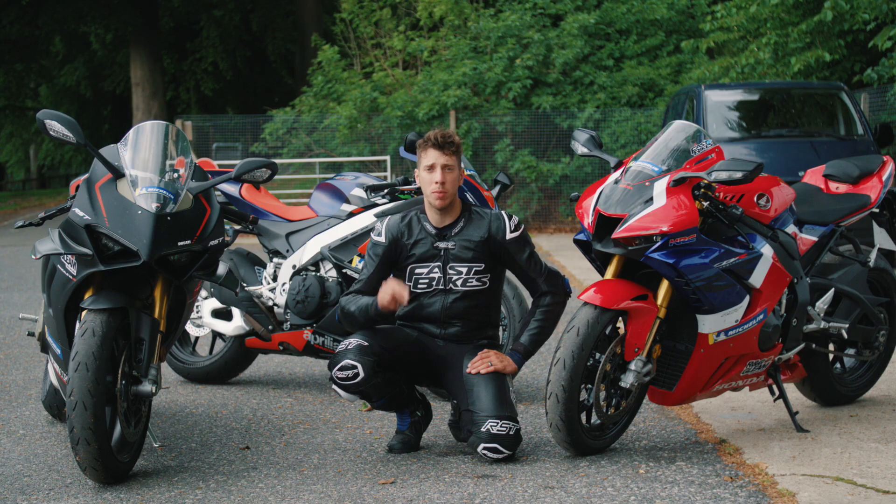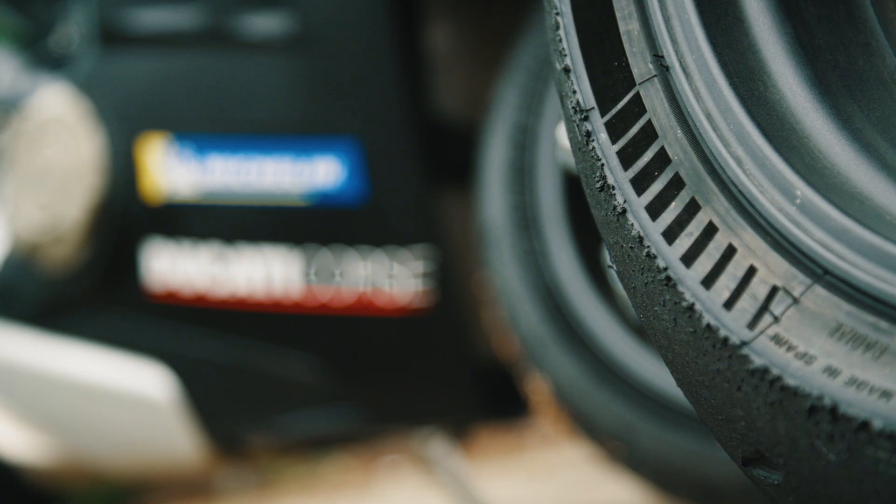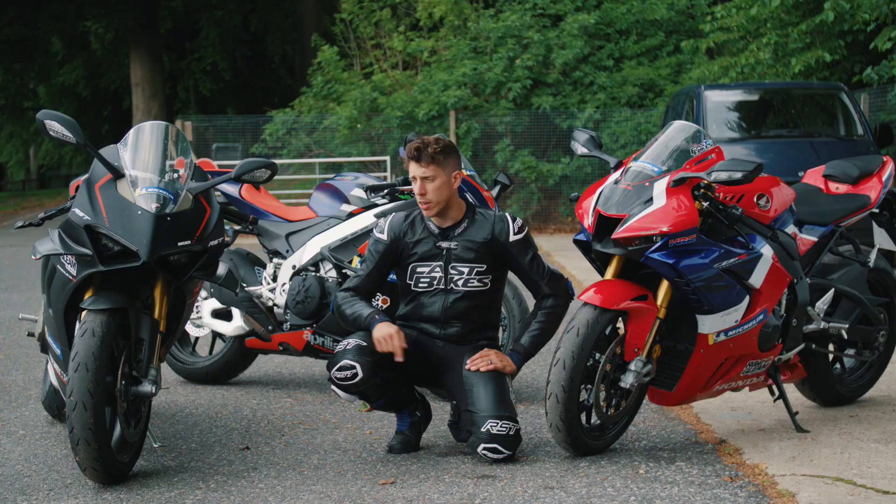I'm not just saying it — they've ticked every box. They've been absolutely fantastic on this test, and if you are looking for a tyre that's going to cut it on the road and on the track, in the wet or in the dry, look no further.